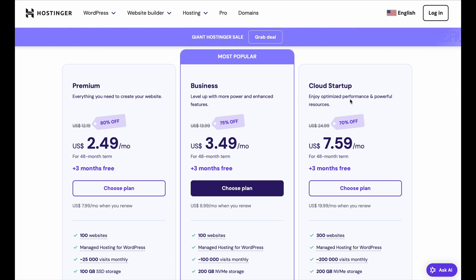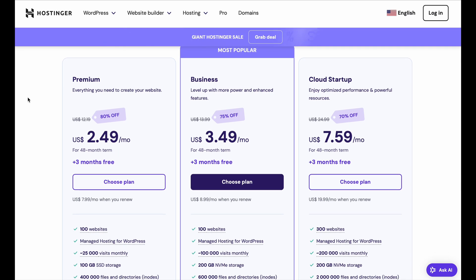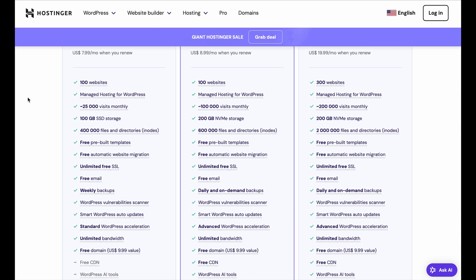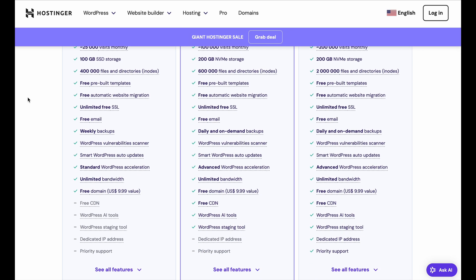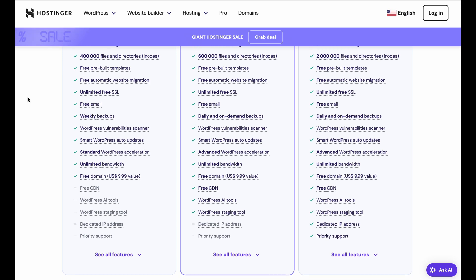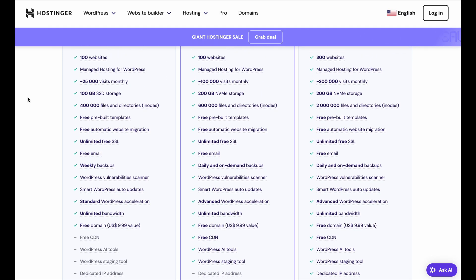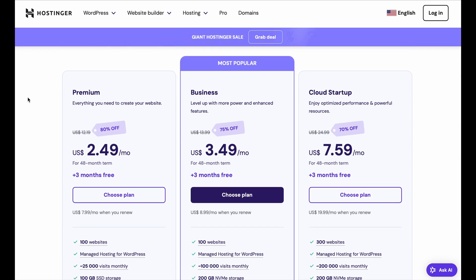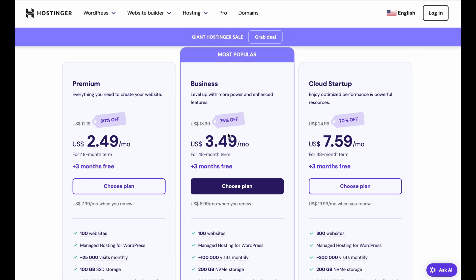Now, if you're brand new to making websites, the Premium plan is a good choice. Plus, if you decide later that you want more features or performance, you can easily upgrade to a higher tier plan without any hassle. It will give you everything you need to get started, including up to 100 websites on a single plan, free email, free SSL certificate, and a free domain for the first year. Plus, it comes with 100 gigabytes of storage and unlimited bandwidth, making it a fantastic entry-level option.